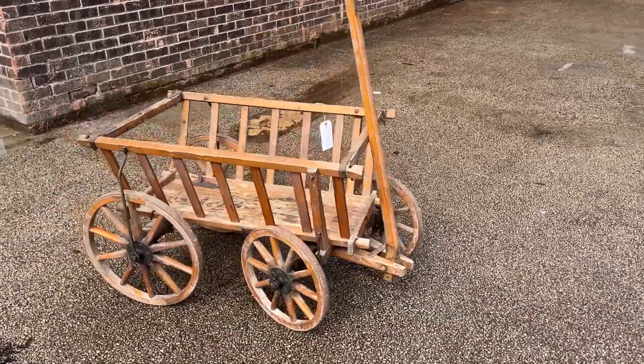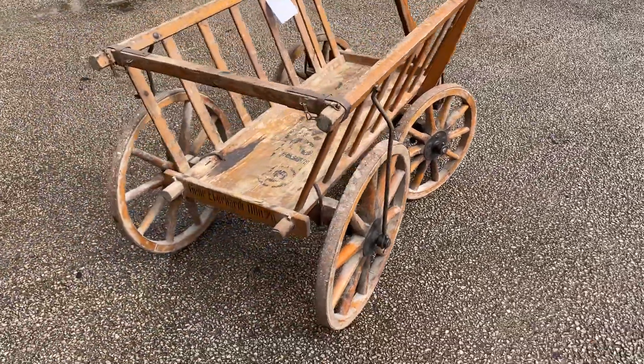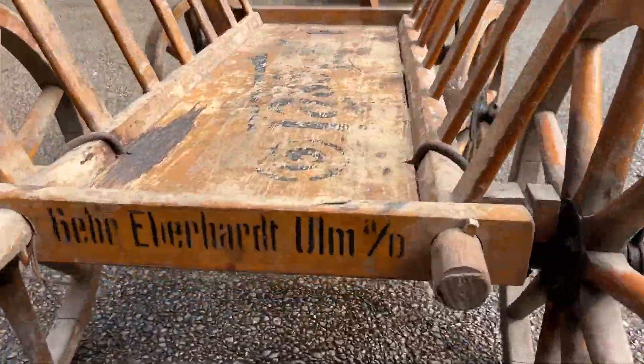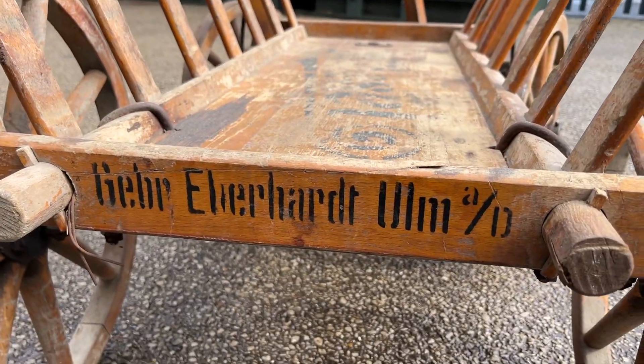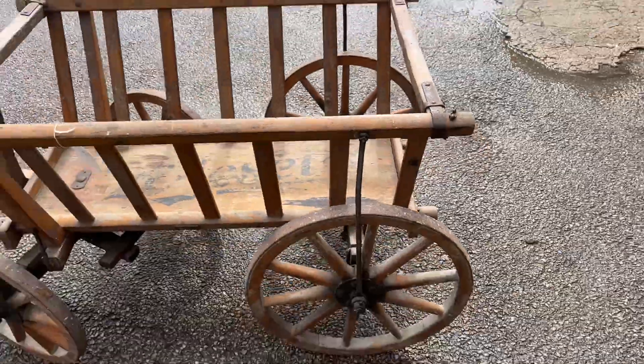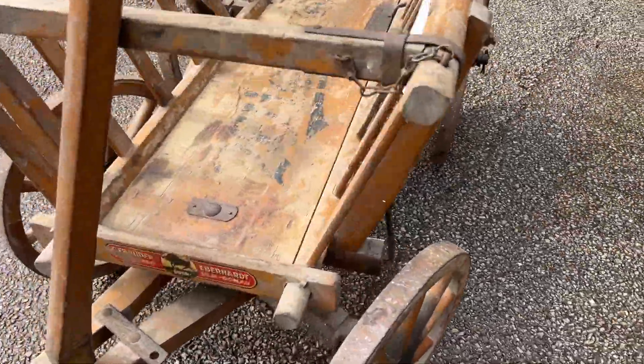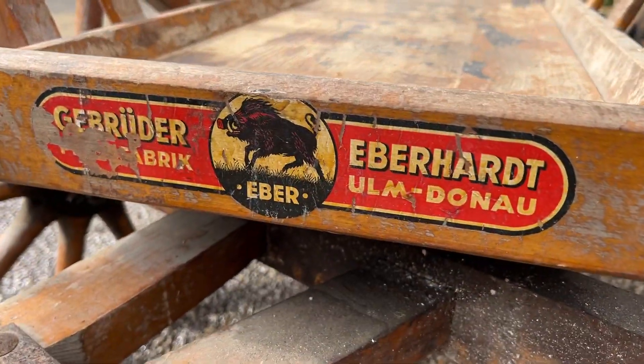Here we have an old dog cart for sale. This is East German and it has some writing on it — I haven't deciphered that yet. It's a lovely little thing and it's got the maker's name at the end.